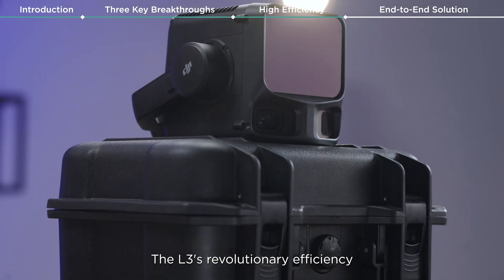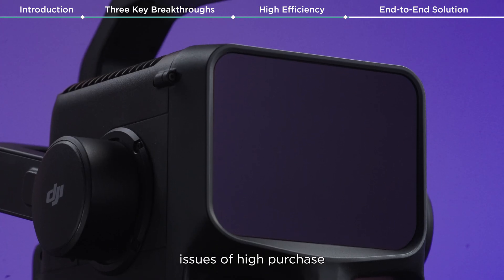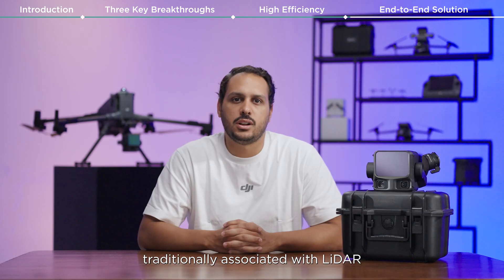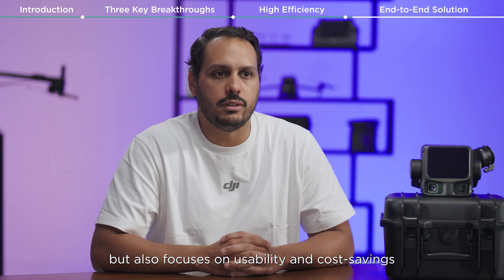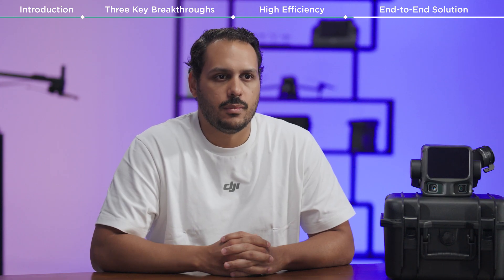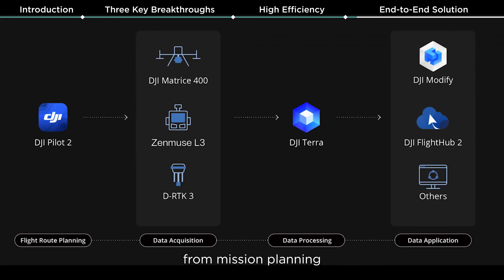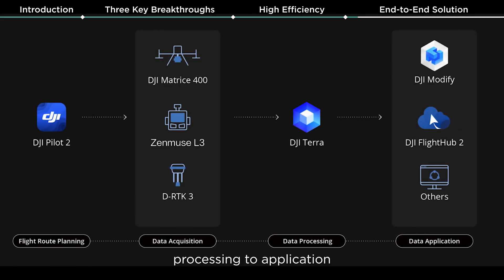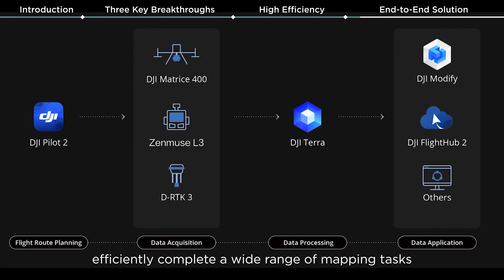The L3's revolutionary efficiency not only tackles the long-standing issues of high purchase and operation costs traditionally associated with LiDAR, but also focuses on usability and cost savings. With the L3 release, DJI offers an end-to-end solution — from mission planning, data acquisition, and processing to application — helping users efficiently complete a wide range of mapping tasks.